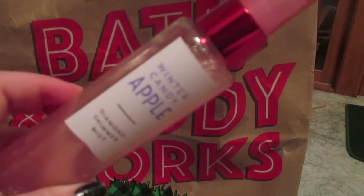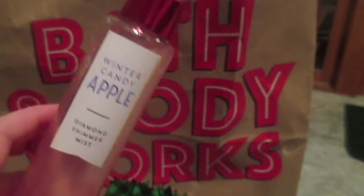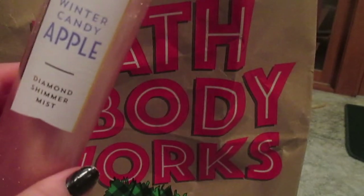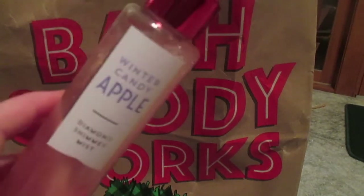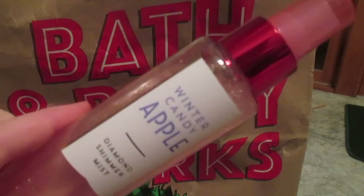And then the last thing is this Winter Candy Apple Diamond Shimmer Mist. It's like a perfume that's really sparkly, and it smells so good — there are sparkles and it's amazing. There were a couple of other ones, I think something to do with coconut, a green one and a purple one. I'm sure there were others, I just wasn't paying attention because it was getting to the point in the store where it was starting to fill up with so many people and the checkout line was getting longer. But it smells really good and sparkly, so I definitely recommend it.